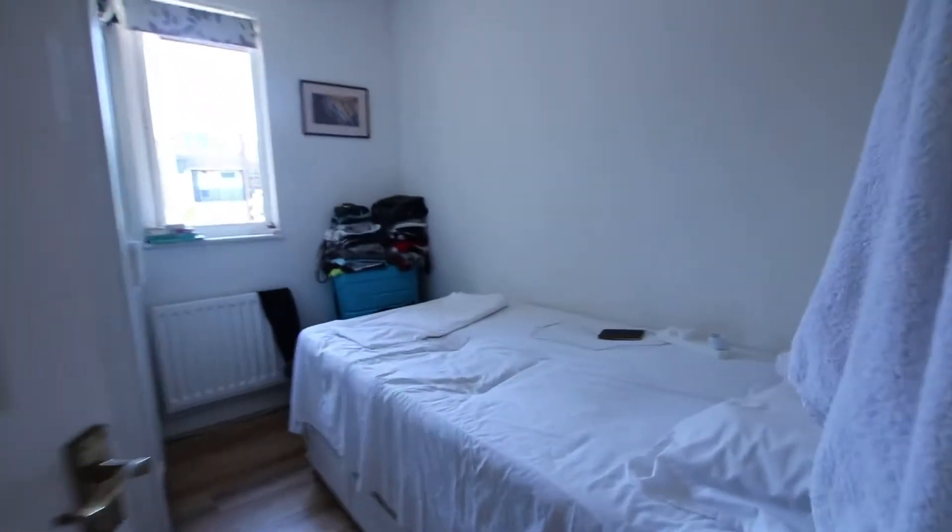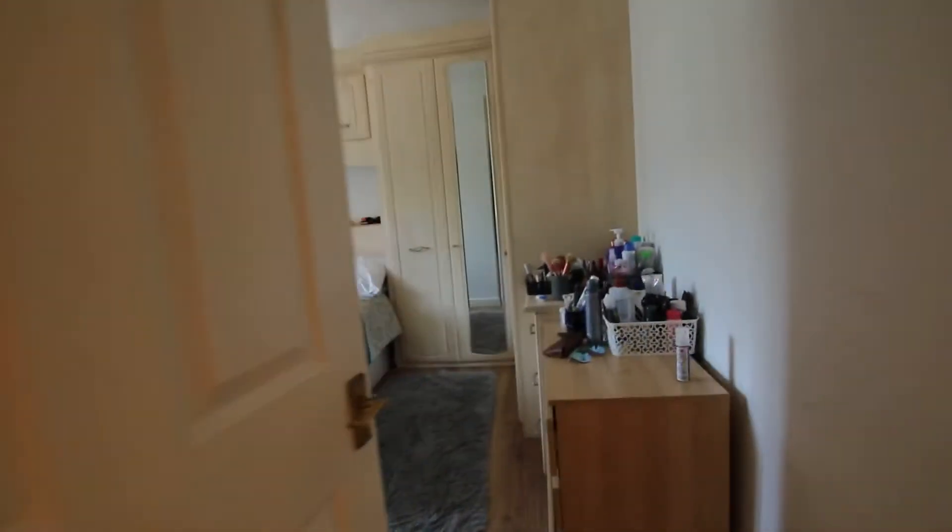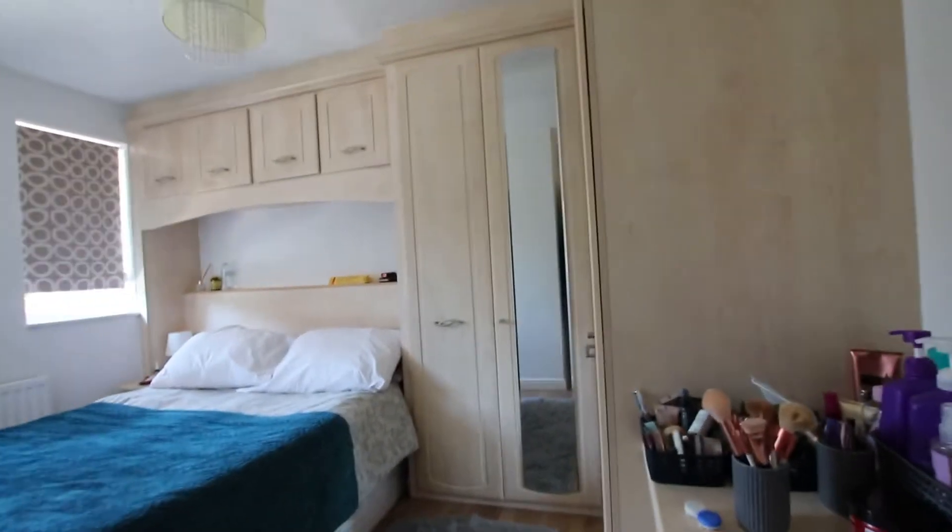Back out into the living room, taking the stairs upstairs to the first floor. Bedroom number two, lots of light. Bedroom number three, lots of built-in storage.